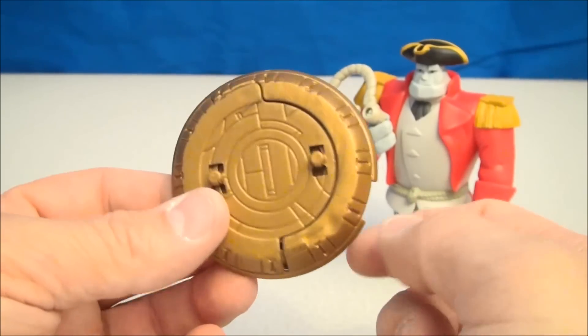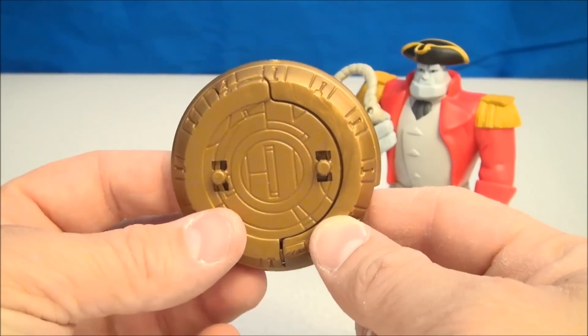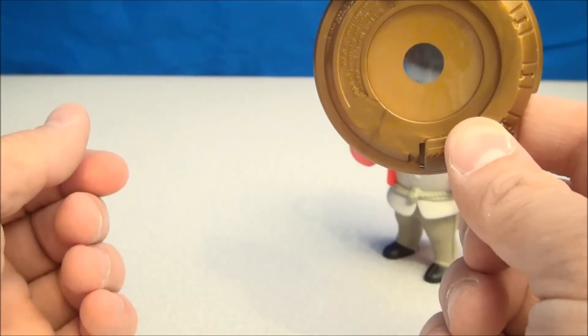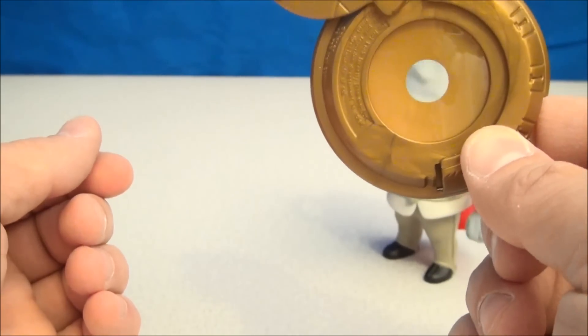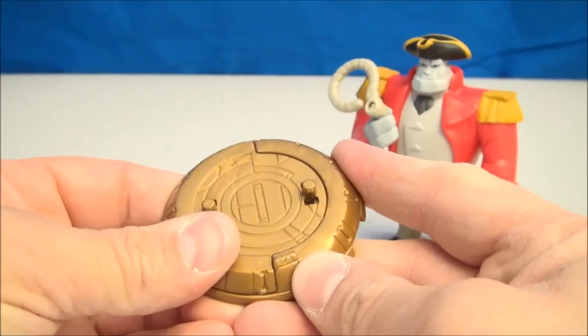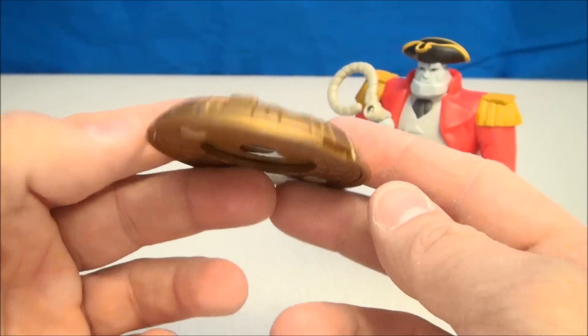Not only is this a base for the figure, but it's also got a couple different purposes. If you slide this out, you get yourself a handy dandy magnifying glass. You can see that working — works really well. But again, this is part of that puzzle, and at the end we're gonna form ourselves a nice golden treasure planet.